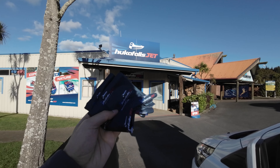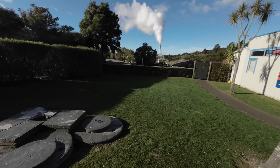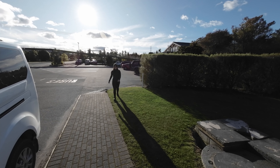Time for the jet. They gave us these things to put around our neck because apparently it gets really cold. They also said the sunglasses are fine — apparently sunglasses cannot fall off your head if you're careful.